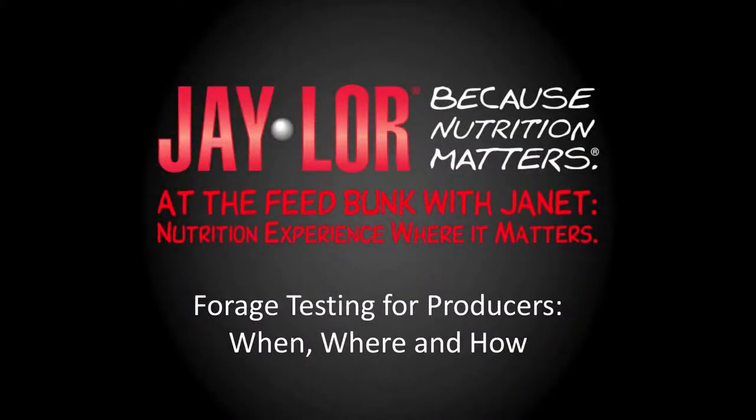Hi, this is Janet Kleinschmidt for J-Lore. Today we're going to talk about forage testing: when, where, and how.